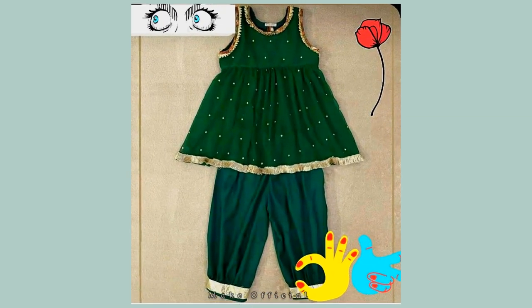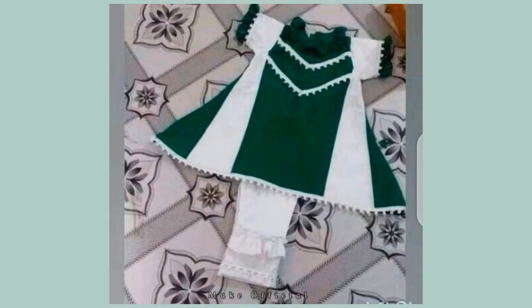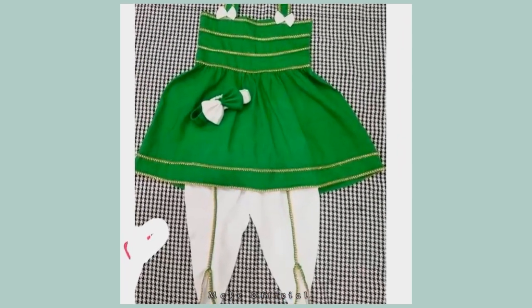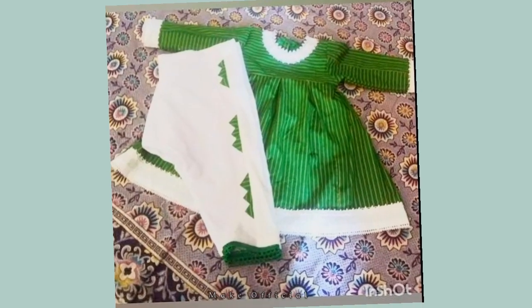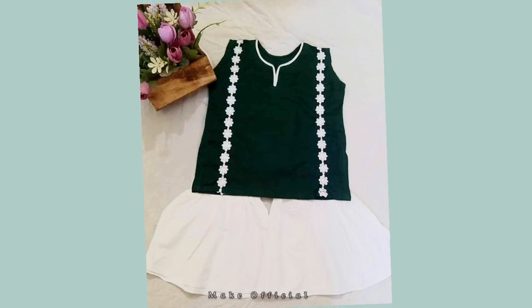If you want to stitch a dress, it is very easy. And if you don't know how to stitch, you can show the picture to your tailor. You can also find these kinds of color contrasts in the market easily.